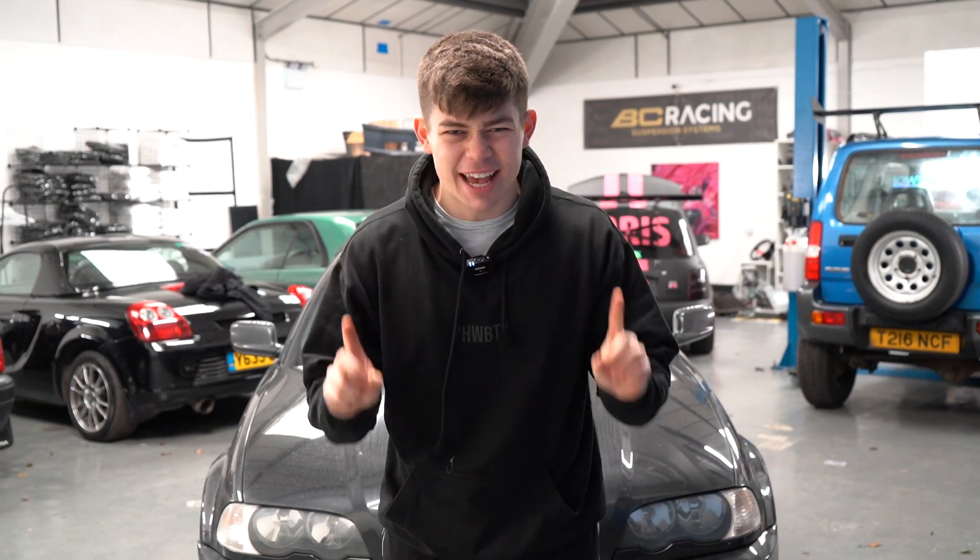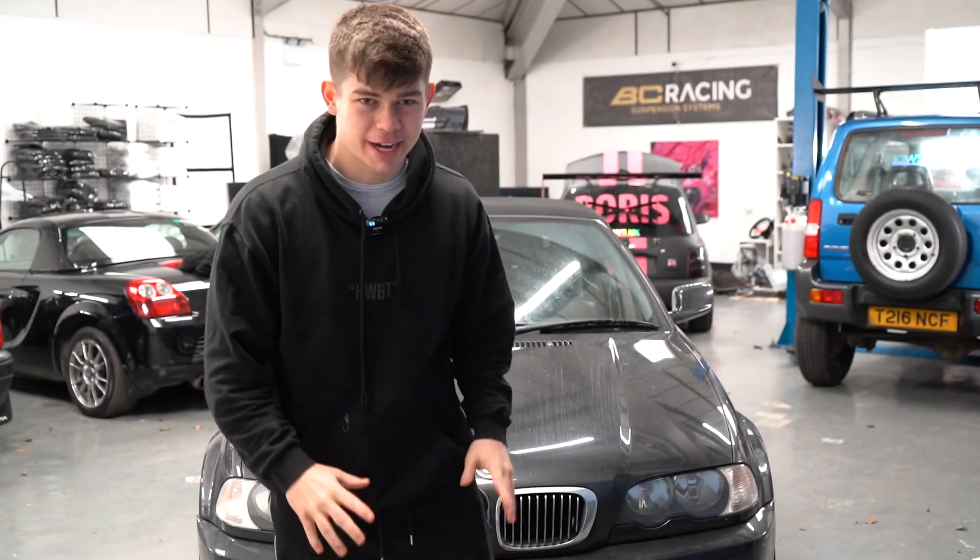Alright ladies and gents, welcome back to the YouTube. Today we have the second episode of restoring the Beamer.